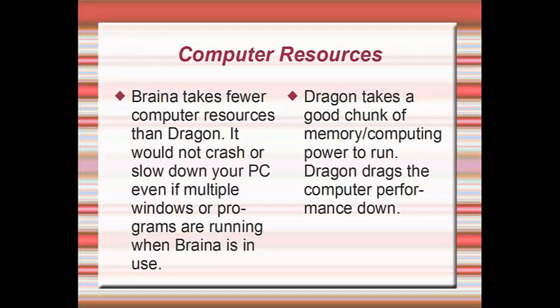Brainer takes fewer computer resources than Dragon. It will not crash or slow down your PC even if multiple windows or programs are running when Brainer is in use. Dragon takes a good chunk of memory and computing power to run, and drags computer performance down.